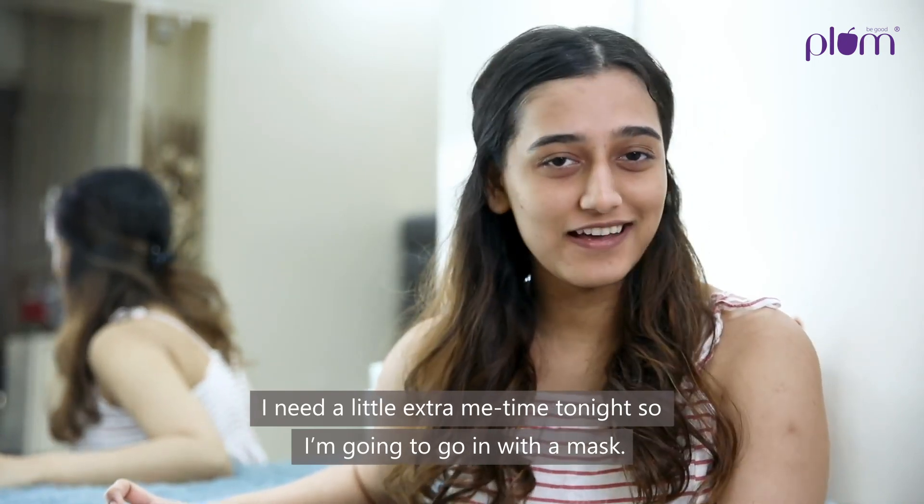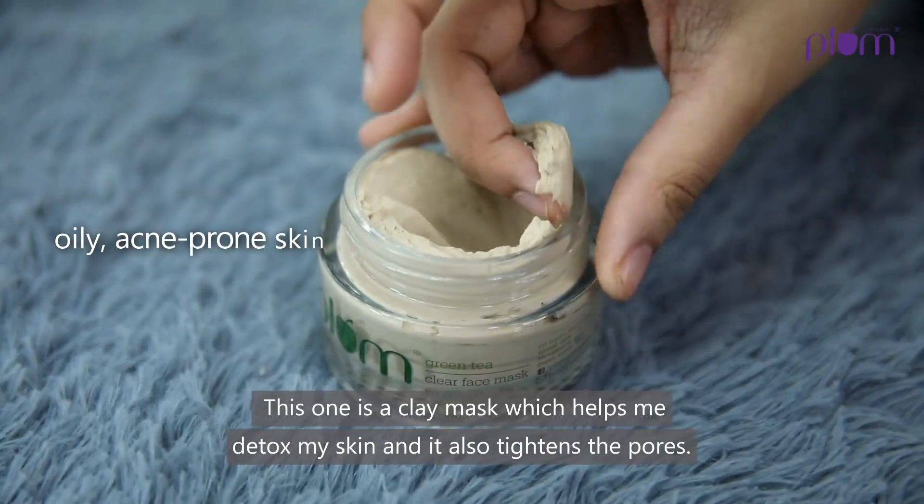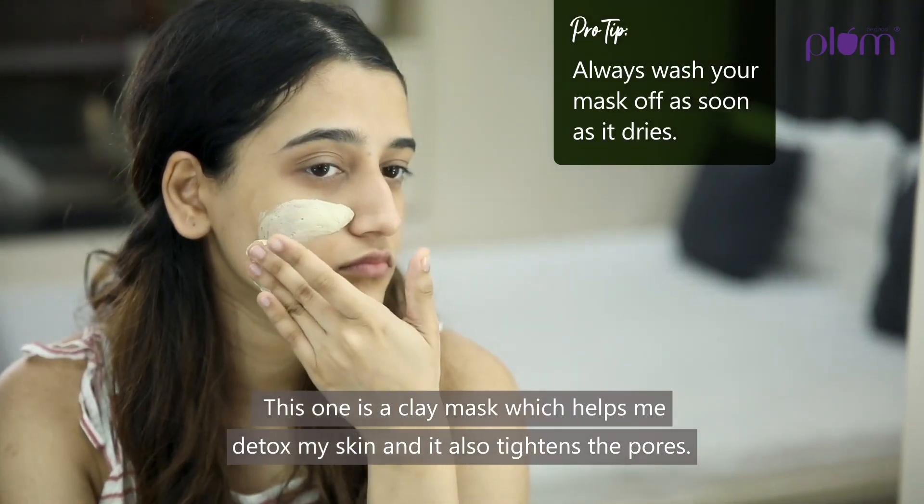I need a little extra me-time tonight, so I'm going to go in with a mask. I am using Plum's Clear Face Mask — this is a clay mask which helps me detox my skin and it also tightens the pores.